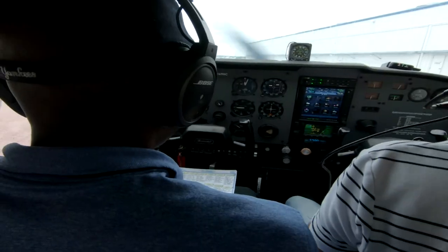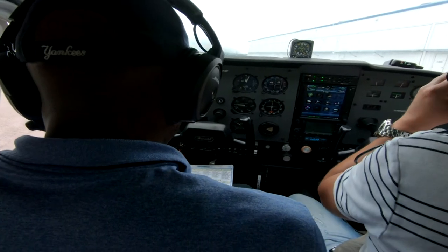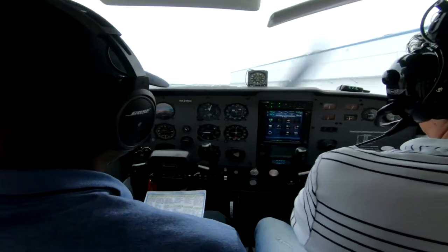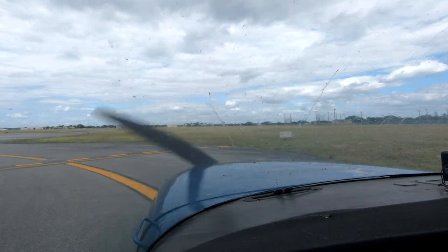All aircraft inbound from the north, landing runway 10 left, contact tower 134.3. Use caution for birds throughout the front facility. Advise on contact with ADAS information. Okay, we're cleared to taxi. Brakes release.